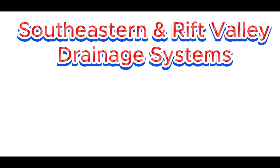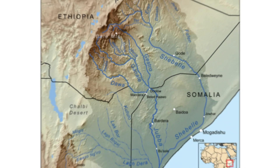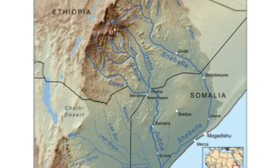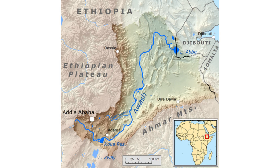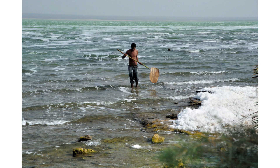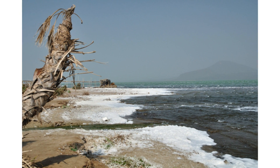Hey everyone, welcome to today's video. Ethiopia is home to some incredible and unique drainage systems, from massive rivers like Wabishabelle to stunning lakes of the Rift Valley. We are diving deep into a fascinating drainage system, exploring how these rivers shape the land and life. Let's get into it.